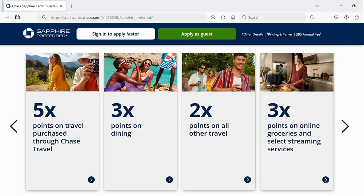In terms of everyday rewards, you're going to get five points per dollar on travel when you book through the Chase Travel Booking Portal, two points per dollar on other travel, three points per dollar at restaurants, three points per dollar on most streaming services, three points per dollar on online grocery purchases, and one point per dollar everywhere else. Every year you also get an up to $50 hotel credit when you book a hotel through the Chase Travel Booking Portal — that first $50 comes back to you.